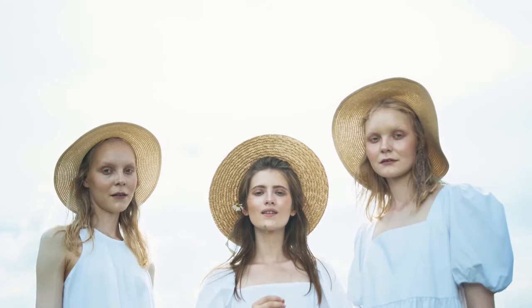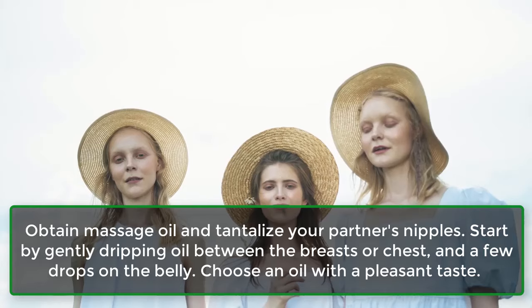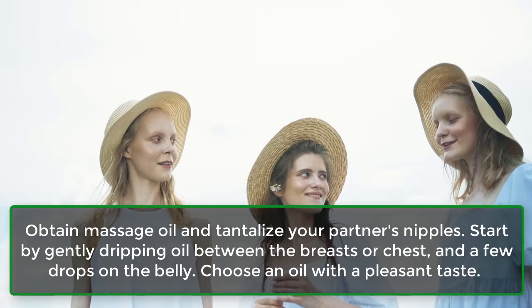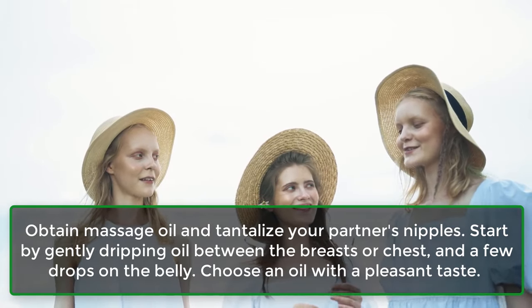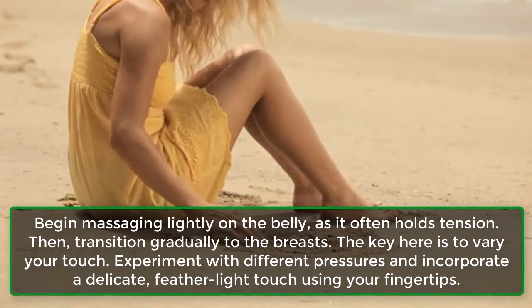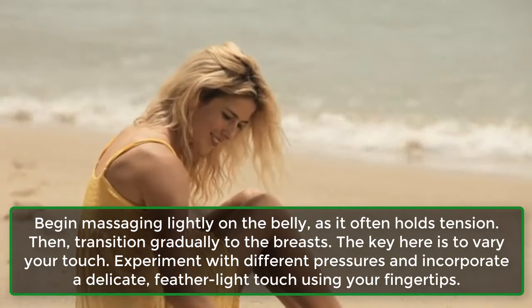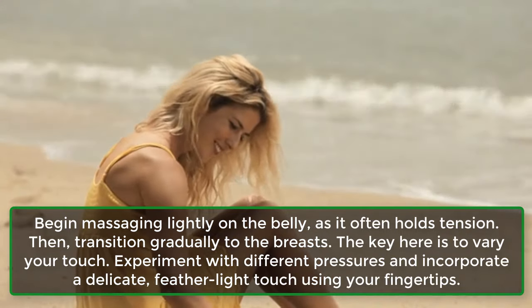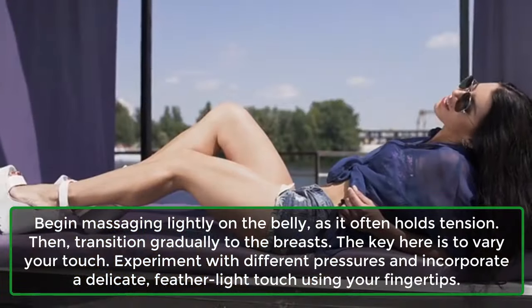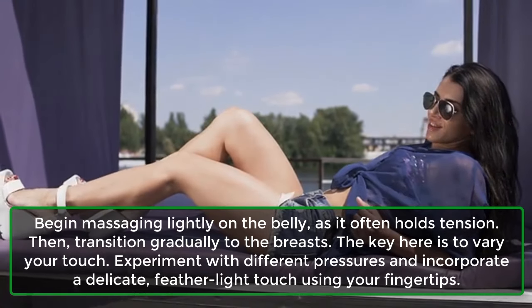Step 4: Tease. Obtain massage oil and tantalize your partner's nipples. Start by gently dripping oil between the breasts or chest, and a few drops on the belly. Choose an oil with a pleasant taste. Begin massaging lightly on the belly, as it often holds tension, then transition gradually to the breasts. The key is to vary your touch — experiment with different pressures and incorporate a delicate, feather-like touch using your fingertips.